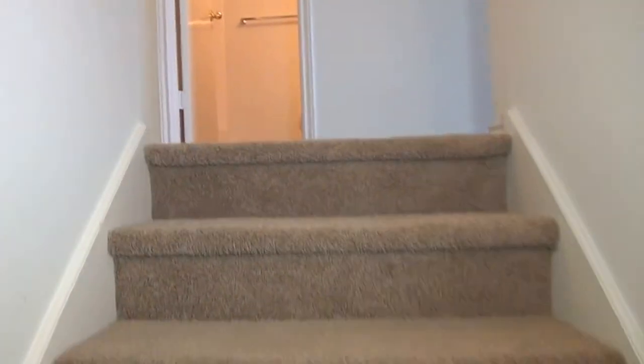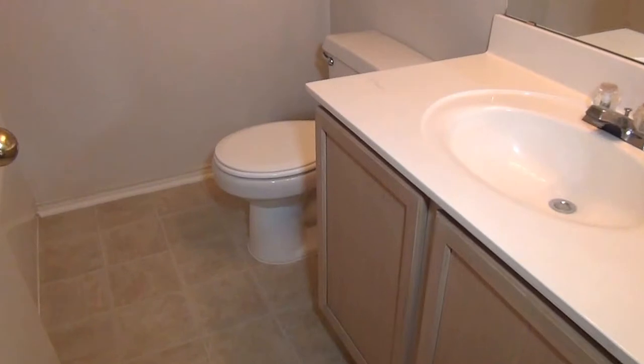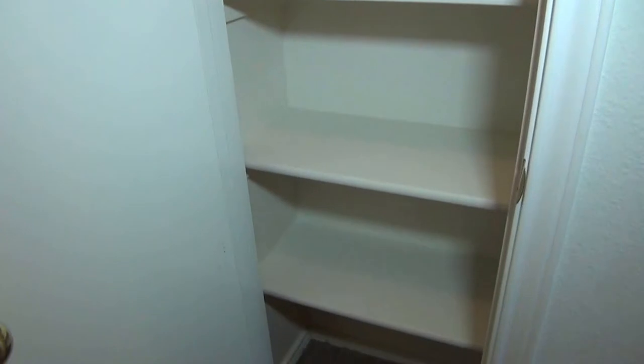Upstairs we have three bedrooms and two full baths. At the top of the stairs we have the hall bathroom with a tub and shower combination. Right next to the bathroom we have a linen closet.